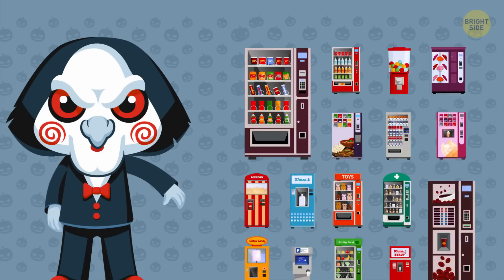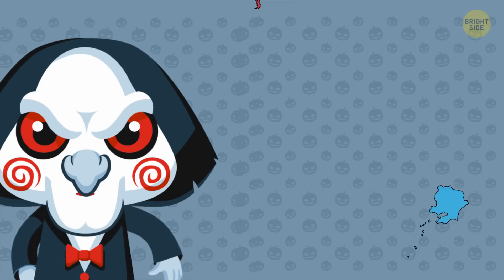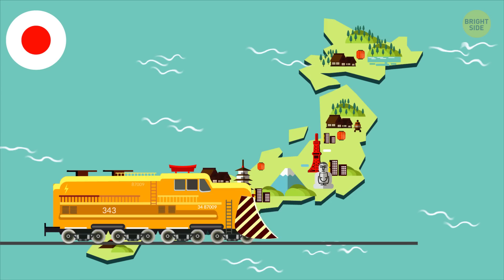Let's play a game. You need to guess which country has the highest density of vending machines in the world. Here's another hint for you — it's also the country which consists of a staggering 6,852 islands. It's Japan.